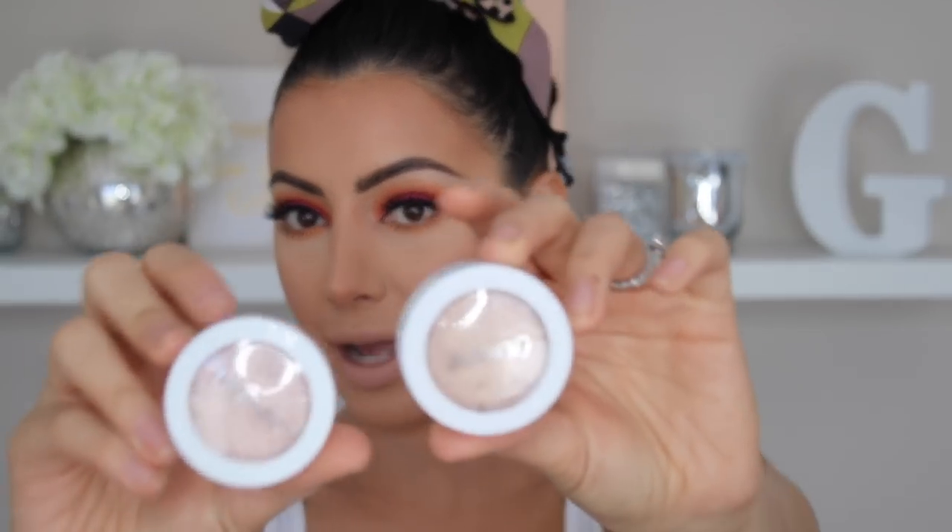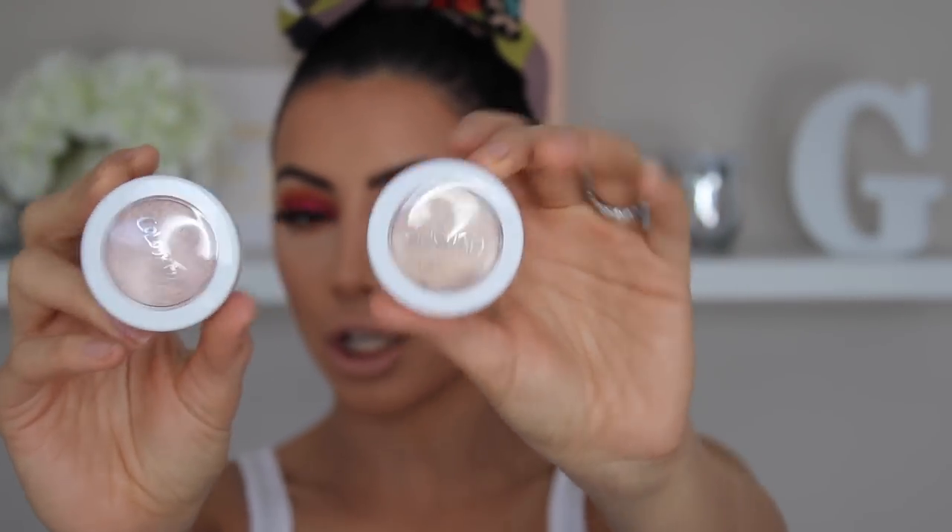I've never actually tried the Colourpop Super Shock Cheek Highlighter things, and I've had them for so long. So I'm going to use one of them today — I don't know what to expect. I think I swatched them once, but I've never used them on my cheeks. Oh my god, they're so soft. So I'm going to use that today.